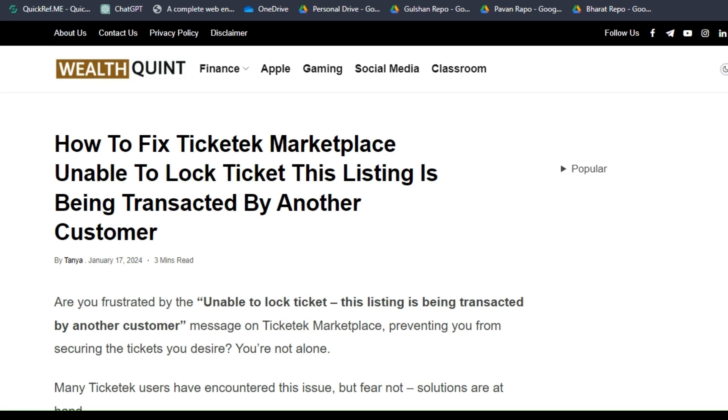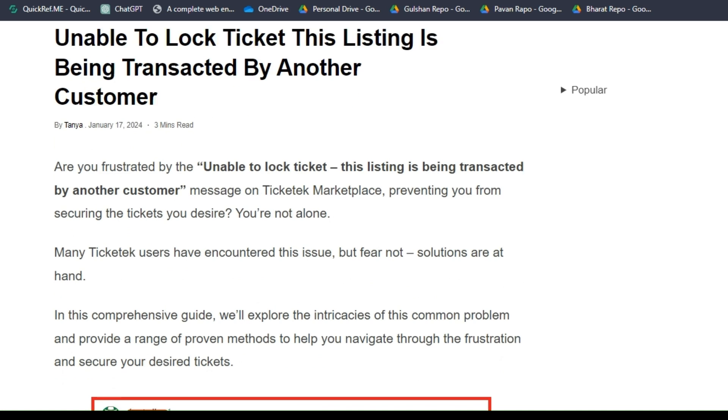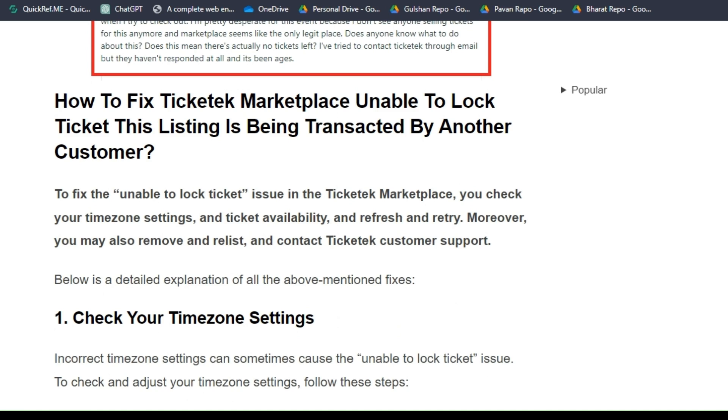Hello guys, welcome back to our YouTube channel. In today's video, I'm going to show you how to fix the Ticket Marketplace 'unable to lock ticket' error: 'This listing is being transacted by another customer.' So many users have been encountering this frustrating issue, so to fix it you can follow these simple troubleshooting steps.